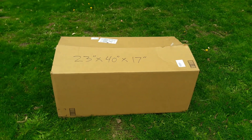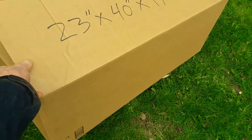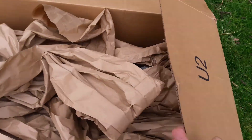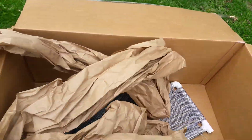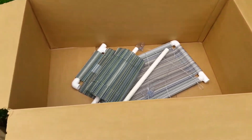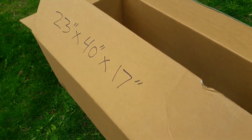This box is 23 inches by 40 inches by 17 inches. It doesn't weigh anything, but I wanted to show you what's inside of this monster box. Mostly it's paper. That's what's in the bottom of a box that measures 23 inches by 40 inches by 17 inches from Amazon.